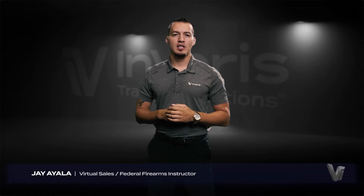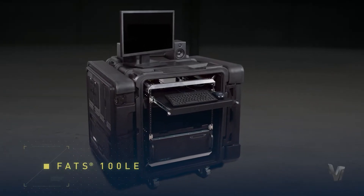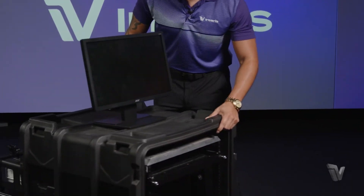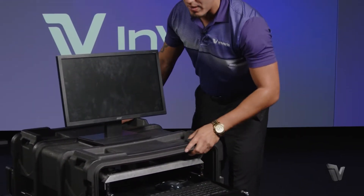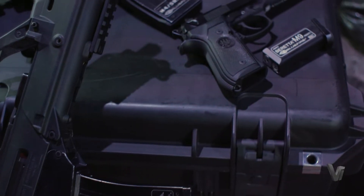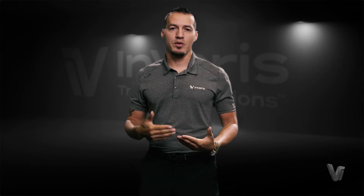The FATS 100 LE is a transportable training system that allows you to train in marksmanship mode and in judgmental mode. The great thing about this system is it's already comprised in a self-protecting case — you can transport it, move it around, wheel it into a classroom. In about 10 or 15 minutes you can set it up and start training.